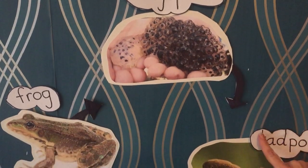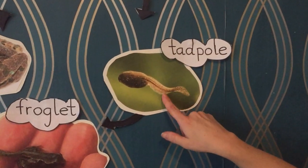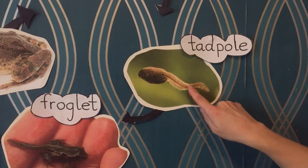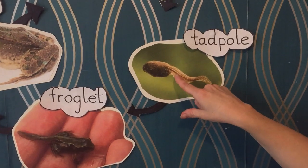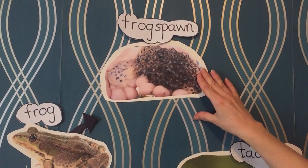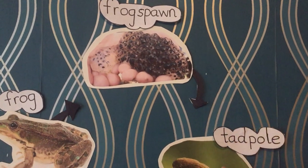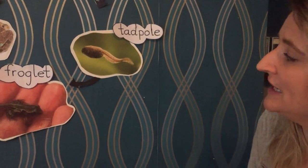Now here we are, here's our arrow going round to the next part. This is the tadpole. Look, what can you see has grown? Yes, his tail. His tail is very long to help him swim because once he comes out of this frog spawn he's going to be quite an interesting meal for other predators, which means somebody might want to eat him.